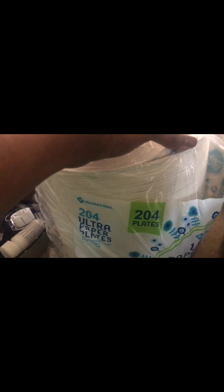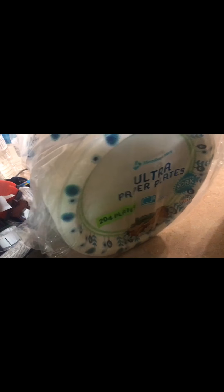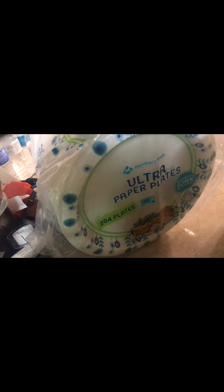I got the Members Mark paper plates. This is 204 plates in this package, and we use those often. We are a family of six, so we go through those a lot, but they usually last us through the month.